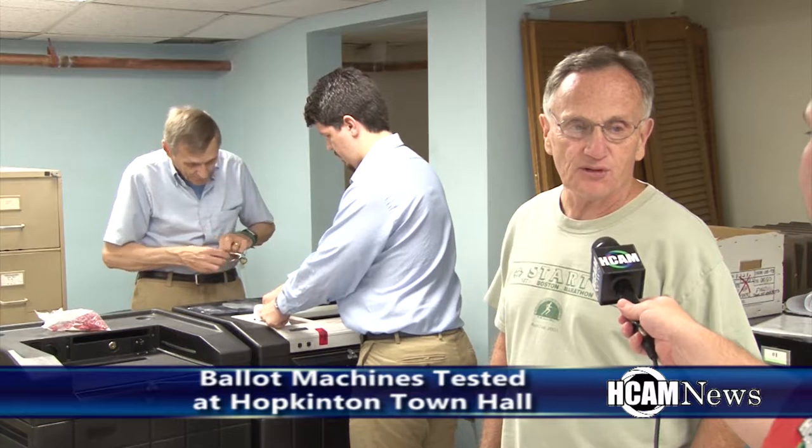How long have you been doing this? I started off as a machine inspector about seven years ago, and I've been a warden and assistant warden for about two years now.